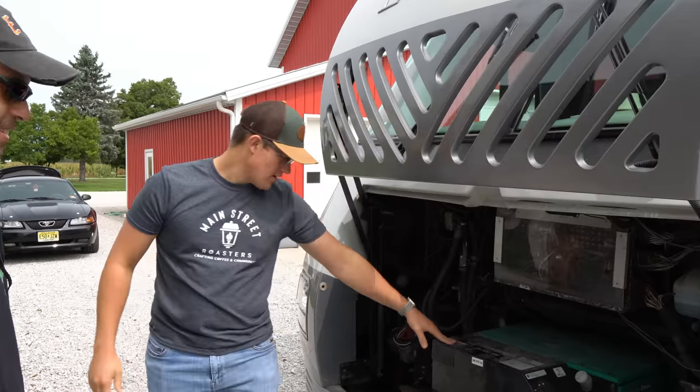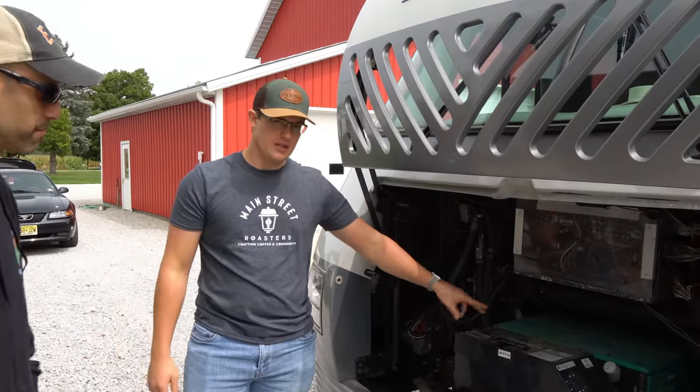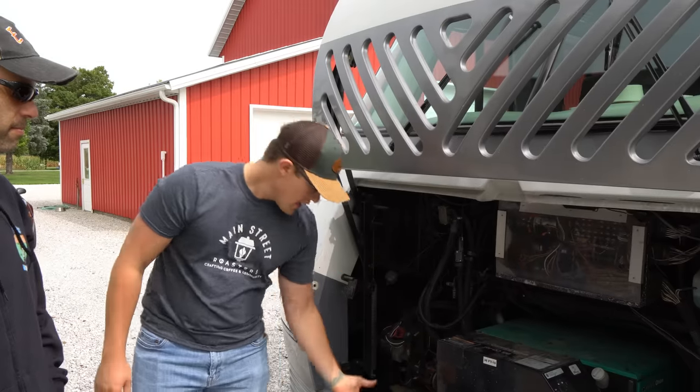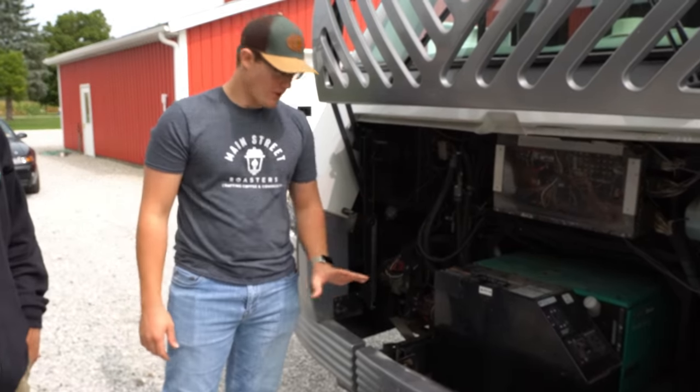This thing has a generator in it, right? Yes, it's got a 10,000 Cummins-owned generator. This is a new upgraded one, but it's similar to what it would have had. And this thing slides out, but I don't think it's been slid out in a while, so we're not going to try that.